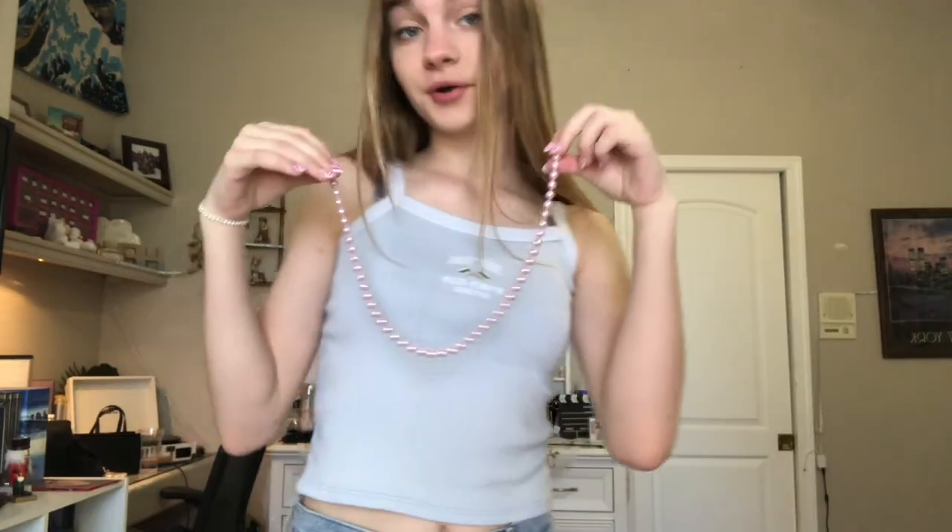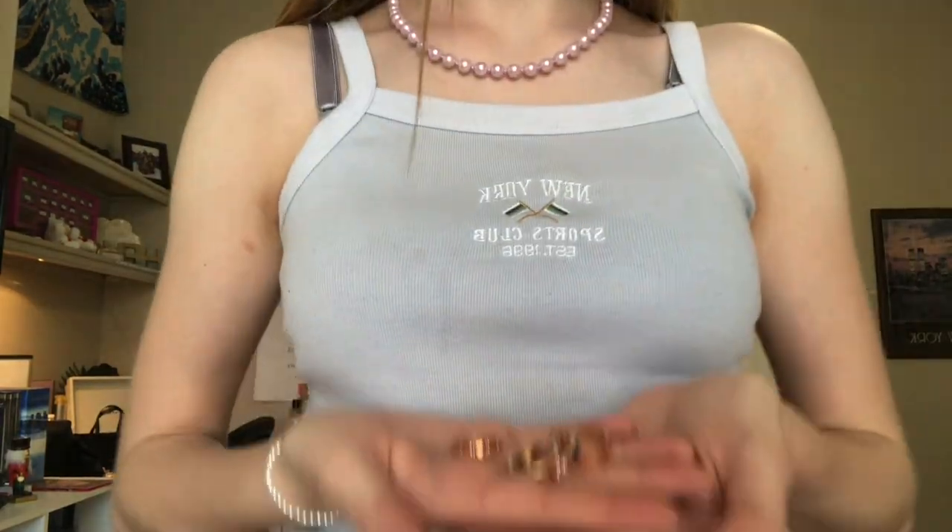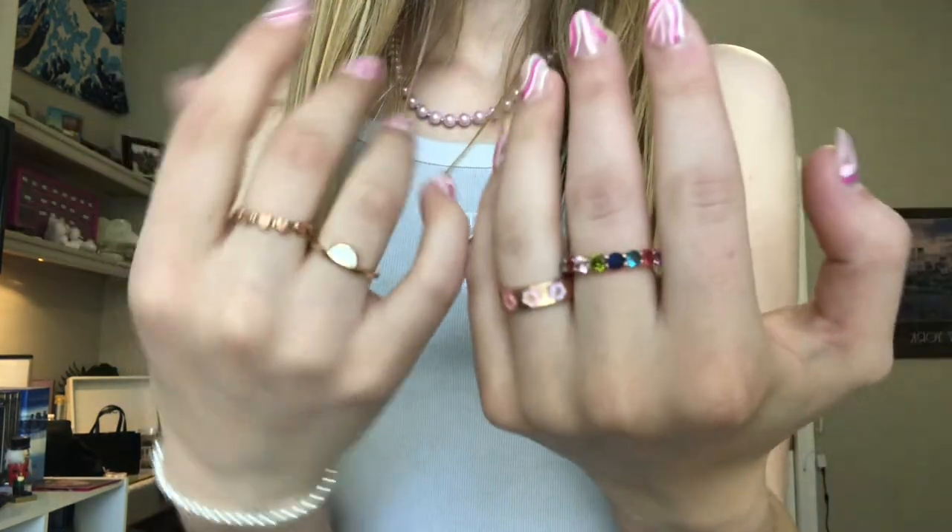I'm going to put on some accessories now — a cute little pearl bracelet, pearl necklace, some rings. Alright, I'm finished getting ready. I'm going to wait for Chandler to come over. And Chandler's over now — she's eating chips.